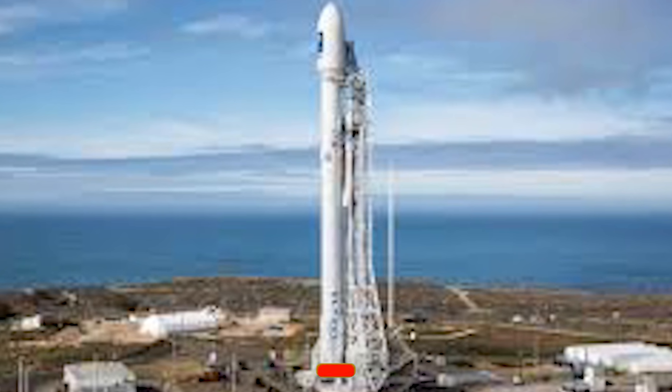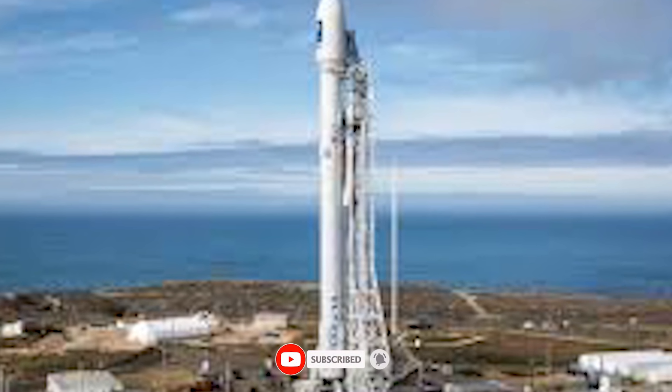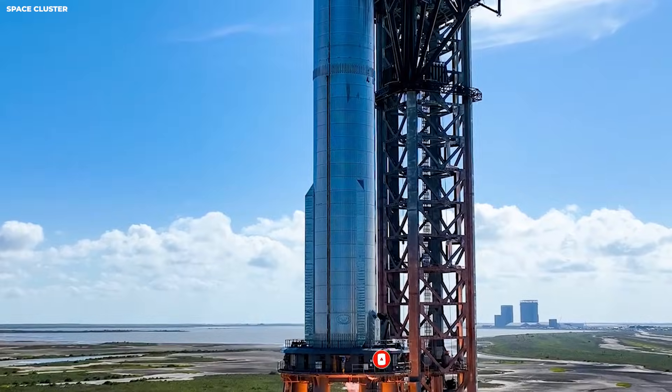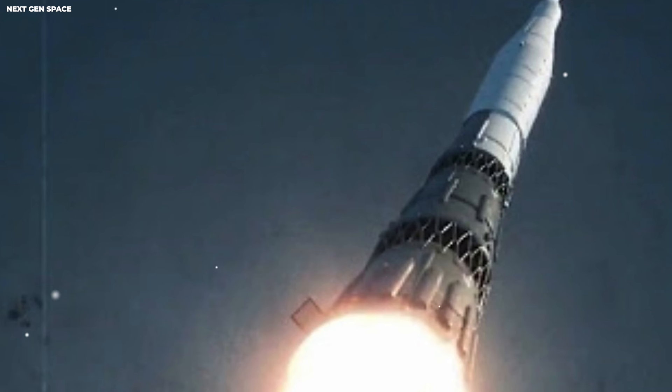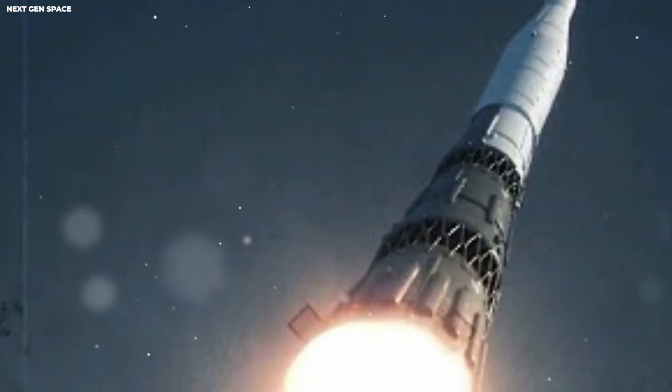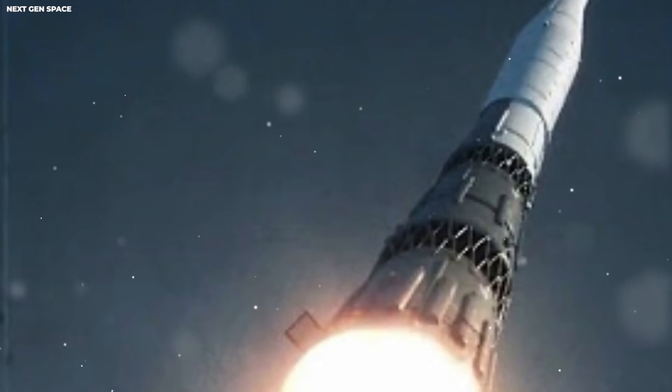This is the first big secret. SpaceX keeps up a launch about every two days. They do this mostly using just three main launch pads for their Falcon 9 rocket. They do not need 10 pads. They do not need 20. Just three.